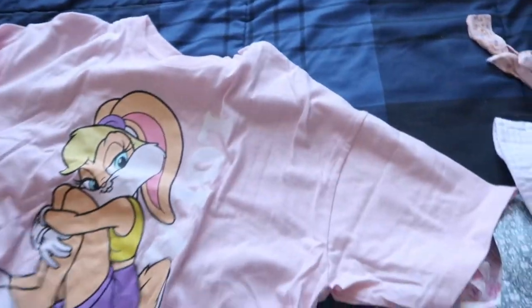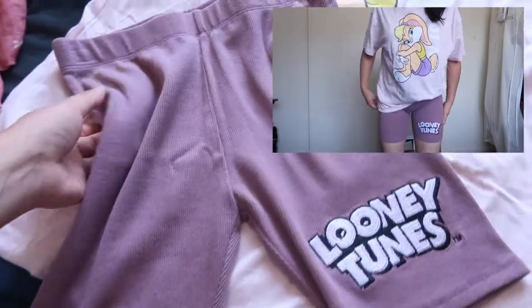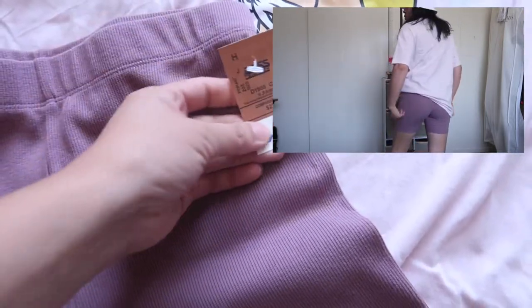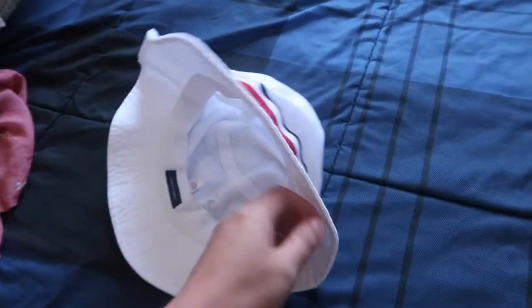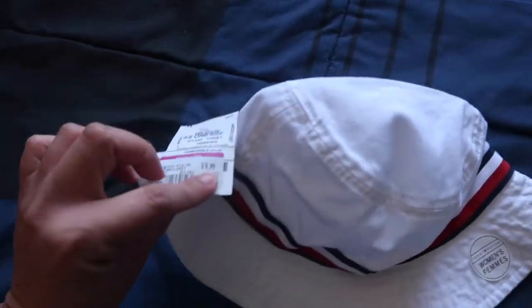And then this Looney Tunes set — look at Lola! Super cute, with matching shorts, like bike shorts. I love it — it's a two-piece. I thought I paid $23 but it's actually $15.99. And then I also got this bucket hat from Tommy — $9.99.